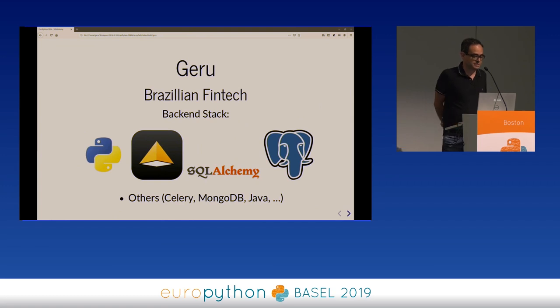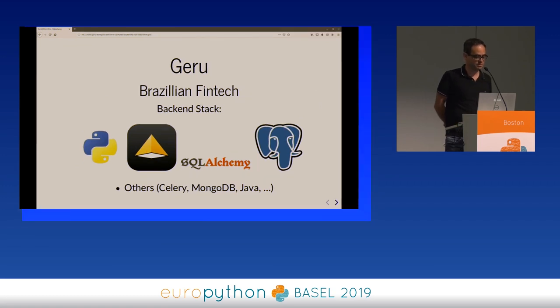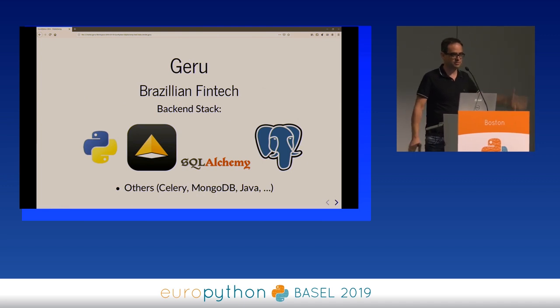Jiru is a FinTech in Brazil. Our stack is mostly Python, Pyramid, SQLAlchemy, Postgres. There is some MongoDB, some Celery, some Java somewhere. We have been carving out the monolith we started with into different services, and new services get written in different languages, but most of the time we end up picking Python, Pyramid, SQLAlchemy, and Postgres.